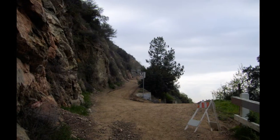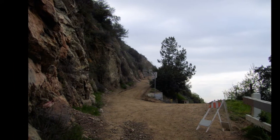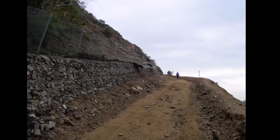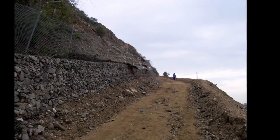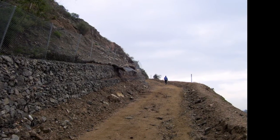And once across the bridge, we began our trek up the hill. Here we work our way across that slide area. The recent rains we've had haven't been helping any either.